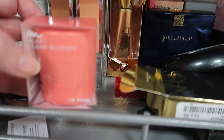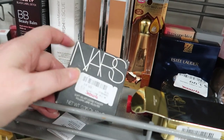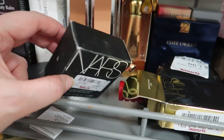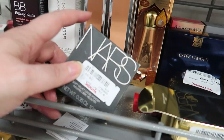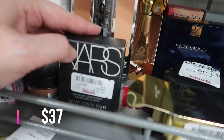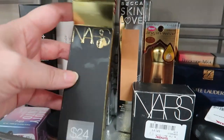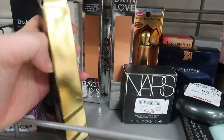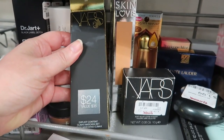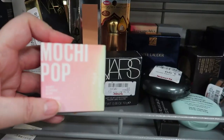Some really new interesting NARS finds: the Soft Velvet Loose Powder — I have the pressed powder version and love it. This loose one is in the shade Eden for $9.99, and I've never seen it here before. We also have the NARS Explicit Content Set — went for $24, now $14.99 — which includes a full-size Climax mascara and a travel size.